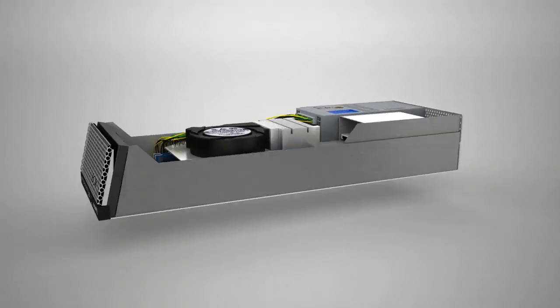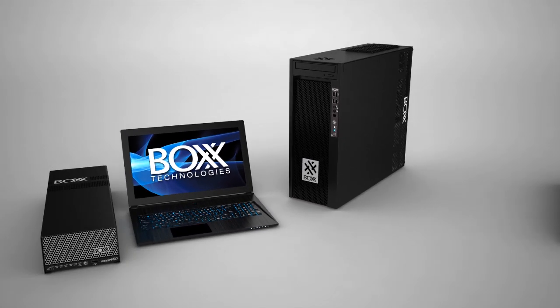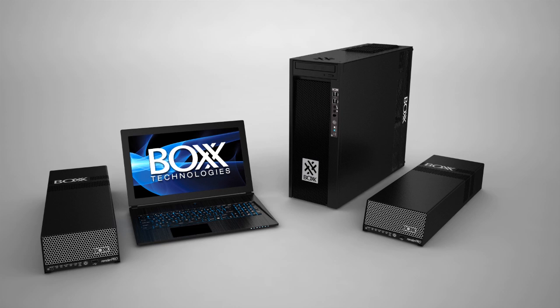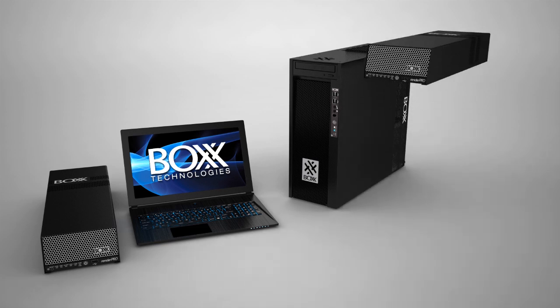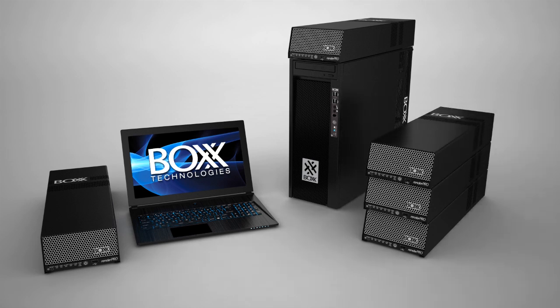It's also surprisingly mobile. In fact, RenderPro is the perfect sidekick for a mobile workstation. Some of our customers use their RenderPro at both work and at home since it's easy to transport and set up. You can set the RenderPro on top of select workstations or even stack multiple units on top of one another for a real powerhouse render farm.